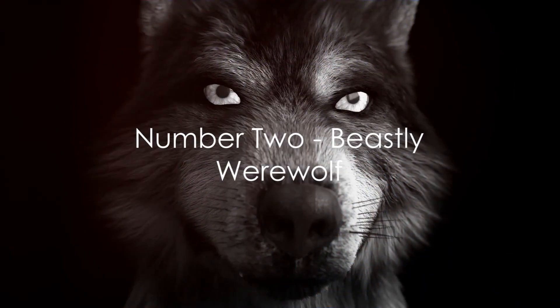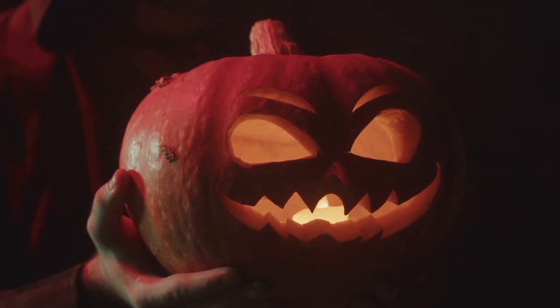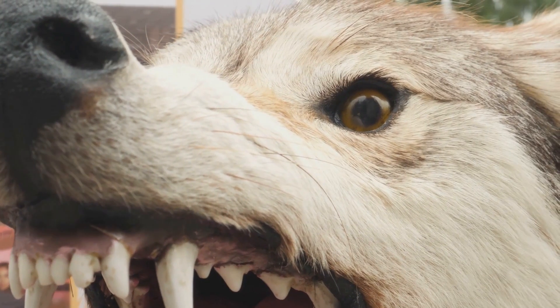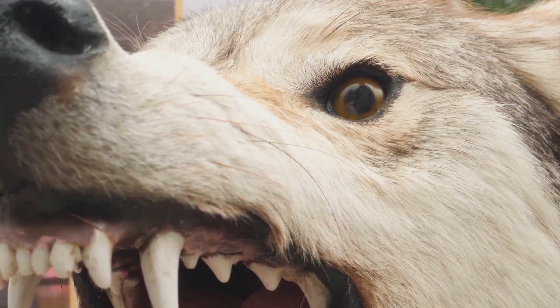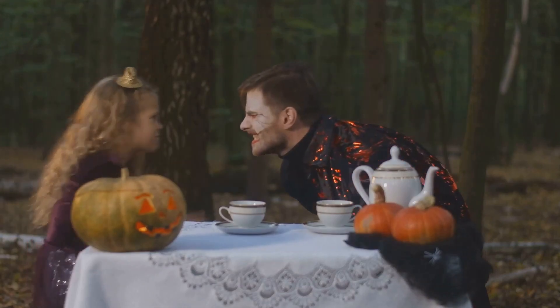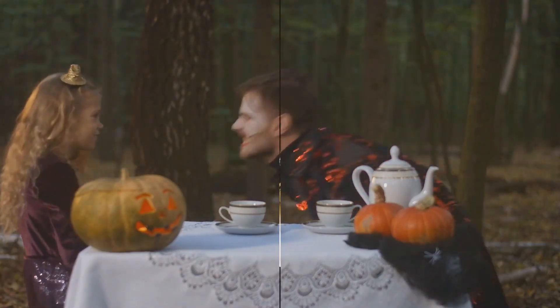In the penultimate spot at number 2, we have the Beastly Werewolf. This mask is a testament to the beauty of intricate detailing. With its fierce eyes, sharp fangs, and realistic fur texture, you'll have everyone believing in werewolves. It's not just a mask — it's a transformation into folklore's most feared creature.